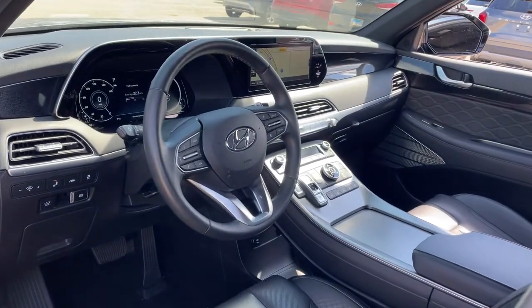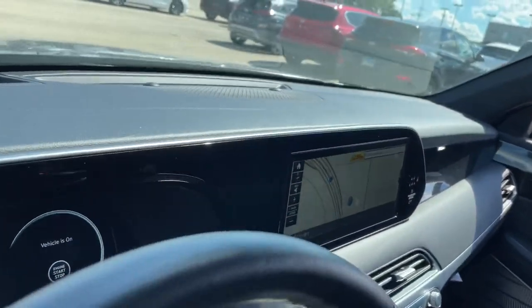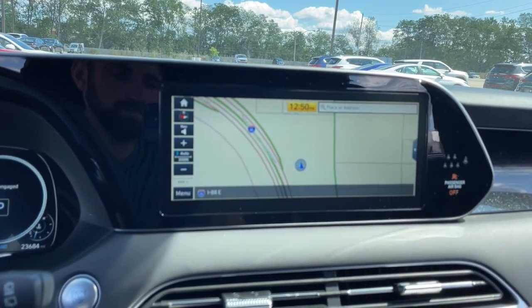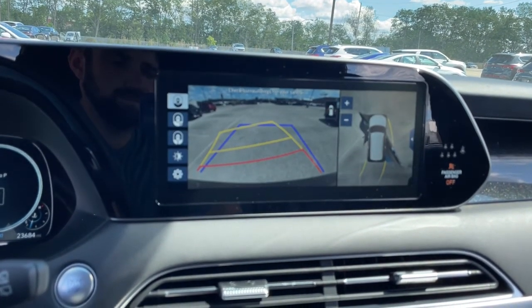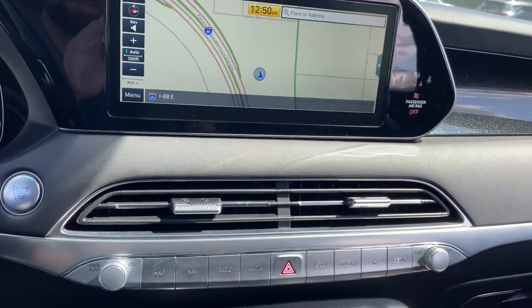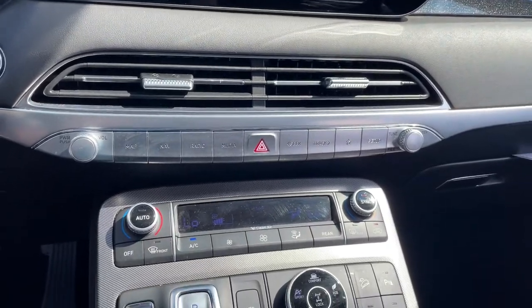The following are some of this vehicle's highlighted options: all-wheel drive, keyless entry, navigation system, sun/moonroof, power liftgate, satellite radio, backup camera, power passenger seat, cooled front seat, and heated rear seat.